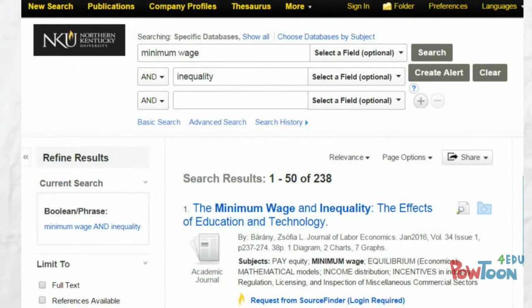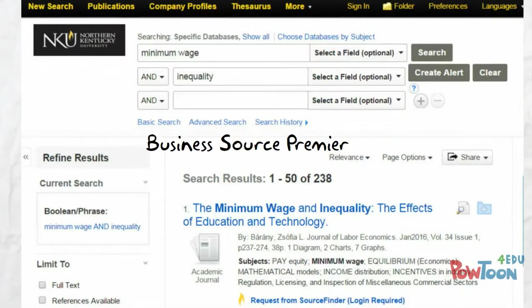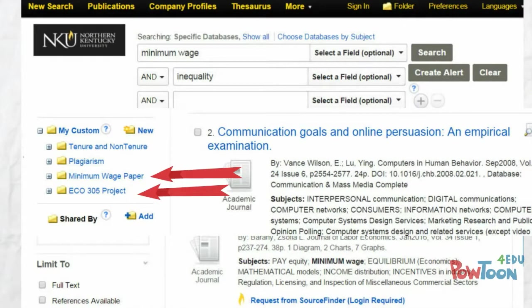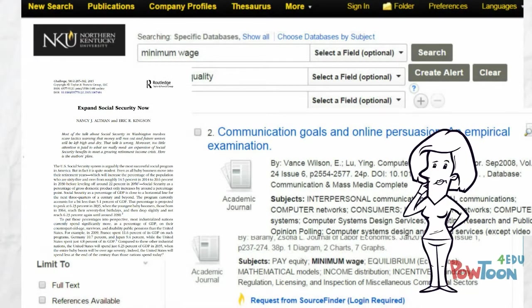First, let's take a look at a database called Business Source Premier. In most databases, including this one, you have an option to create an account. You don't need to create an account, but if you do, you can save relevant sources to folders. Each time you return to the database, sign in and you have access to those folders. It's a good way to save relevant articles for later and organize them into your various research needs.